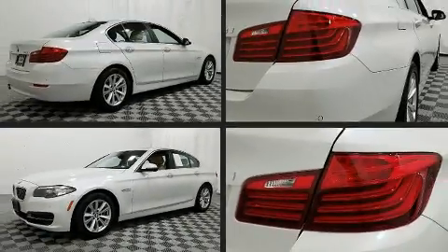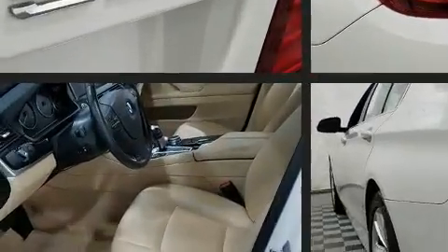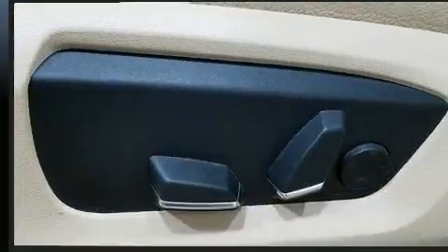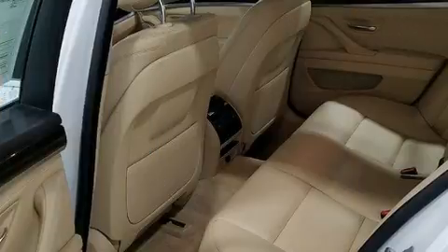This four-door, five-passenger sedan still has fewer than 60,000 miles. It features an automatic transmission, all-wheel drive, and a two-liter four-cylinder engine. A turbocharger further enhances performance while also preserving fuel economy.